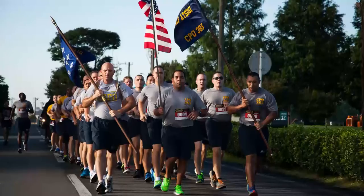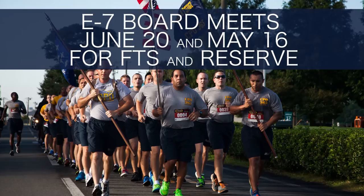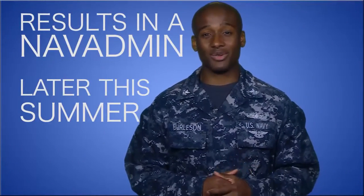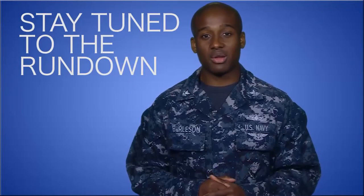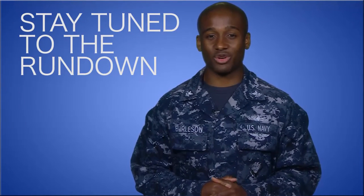The E7 board meets June 20th and May 16th for FTS and Reserve Components. Results are expected to be released in a NAVADMIN later this summer. Stay tuned to the Rundown where we will provide you the latest news regarding Selection Board updates and results.